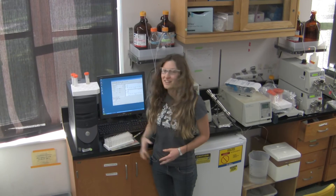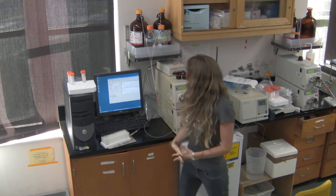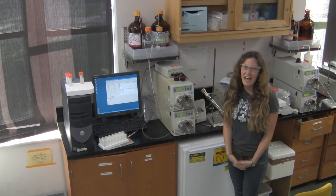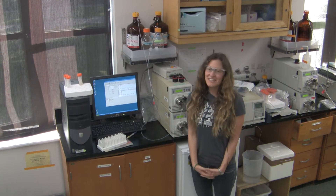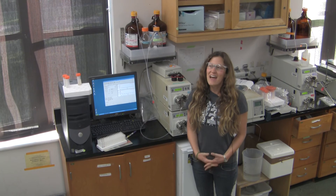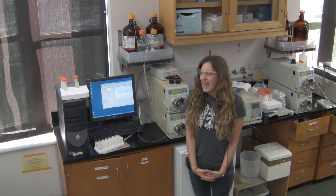That is one of our initial screening methods for determining whether or not we have isolated any types of iron chelators. I'm standing next to an HPLC — a high pressure liquid chromatographer — and once we've determined that a bacterium produces an iron chelator, we then have to isolate the chelators from the bacterium. Eventually we purify them using HPLC.